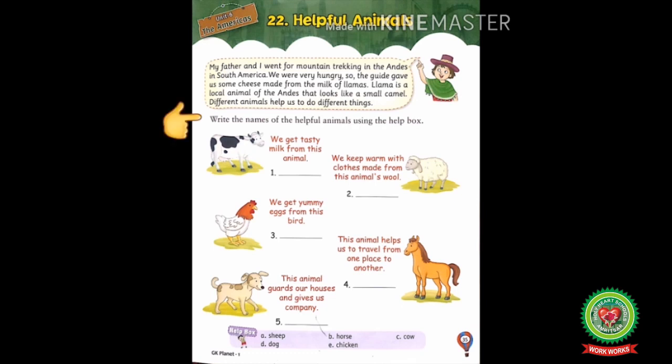Now let's start with our exercise. Write the names of the helpful animals using the help box. In this exercise you have to identify the names of these helpful animals using the help box and write them in front of the pictures. The help box options are: A — sheep, B — horse, C — cow, D — dog, and E — chicken.